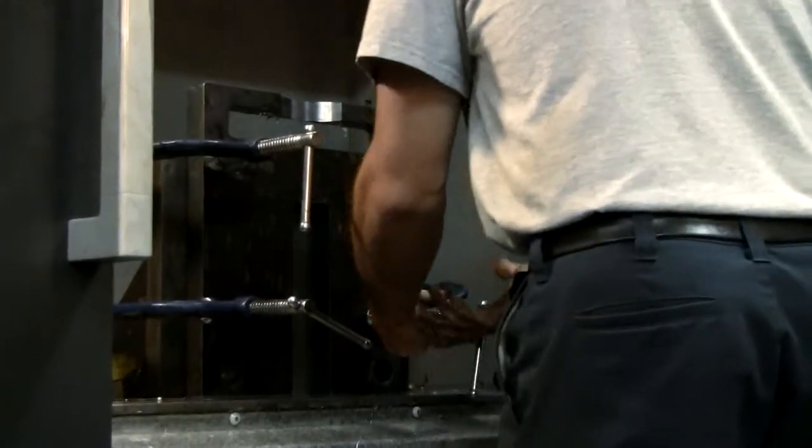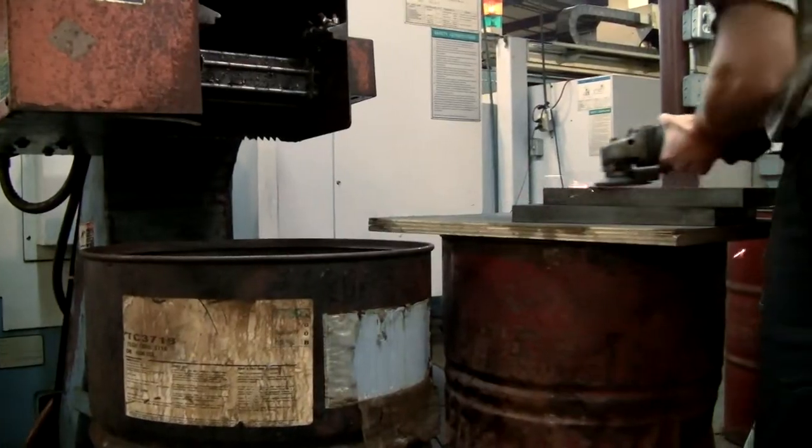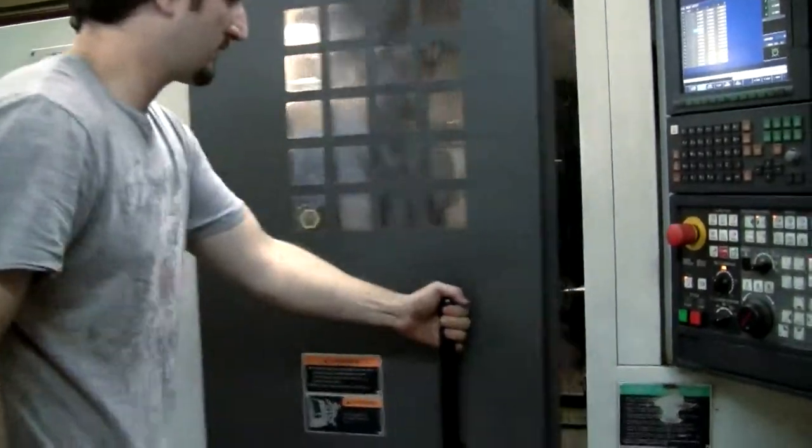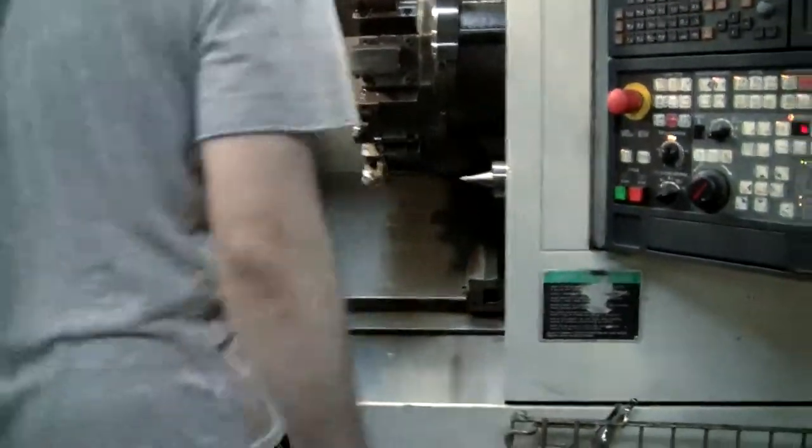We offer both production-run contract manufacturing as well as small quantity runs and prototype developments, all the while operating under our strict quality policies and procedures. Serving such industries as valve and pump, automotive, and nuclear energy.